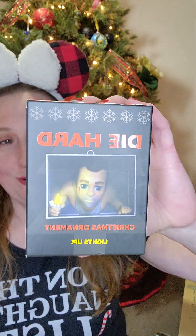Die Hard! You've got — why is my mind blanking? — it says on the back: John McClane. I have a story to tell you guys. I'm going to try to be quick about it because this video is already super long — we're already at 17 minutes.